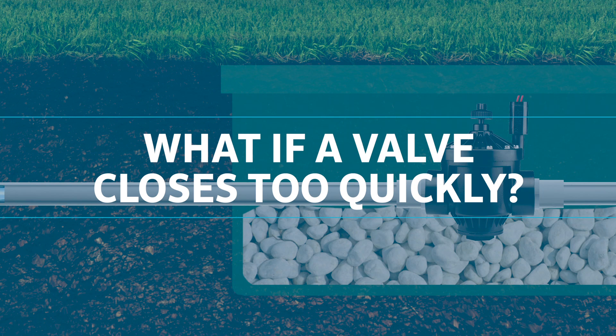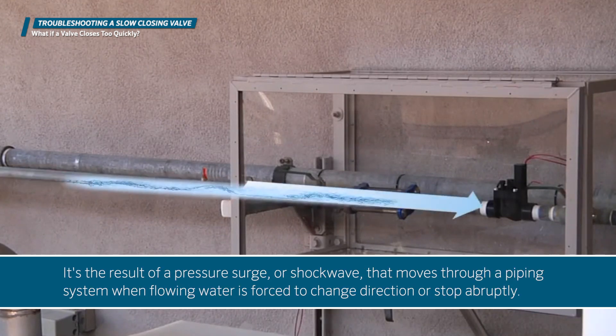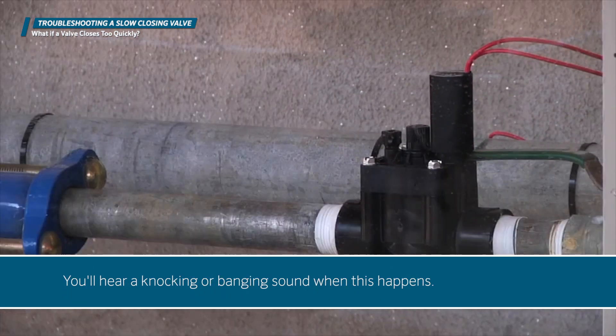What if a valve closes too quickly? A valve that closes too quickly can cause a condition called water hammer. It's the result of a pressure surge or shock wave that moves through a pipe system when flowing water is forced to change direction or stop abruptly. You'll hear a knocking or banging sound when this happens.